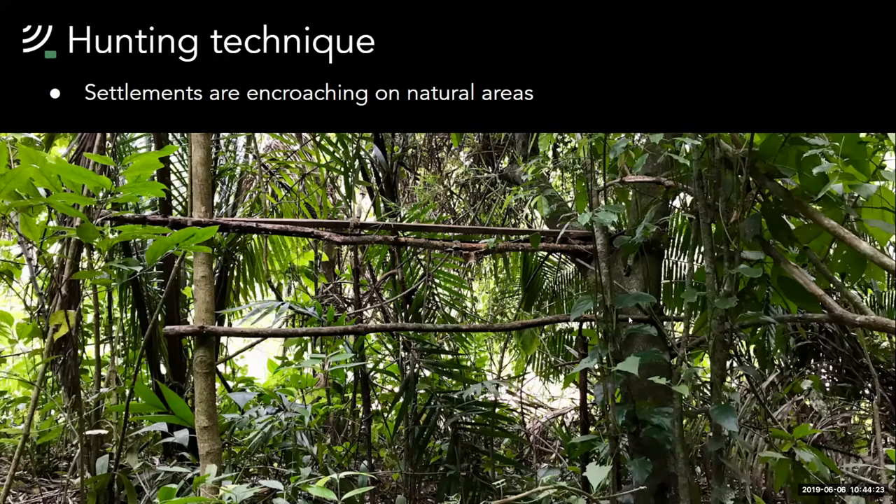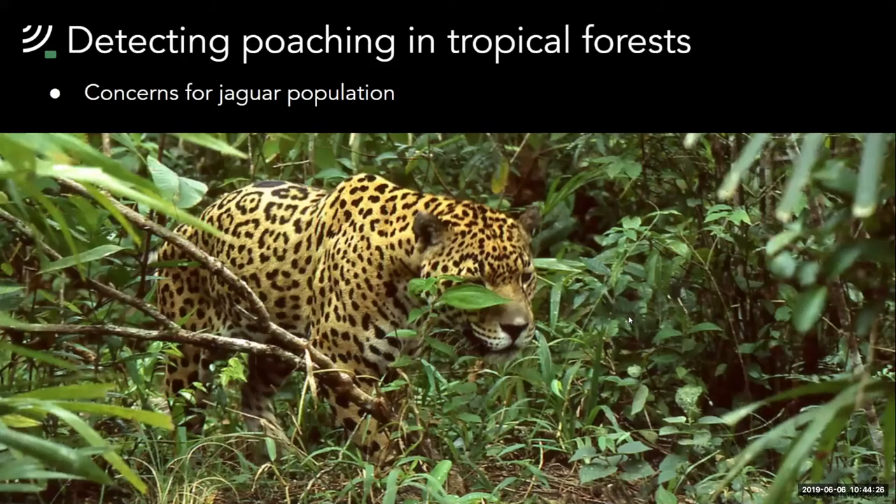In Central America, the jaguar is a species really feeling the effects of this poaching, as they have to compete with poachers for their prey. To investigate this concern, we looked at the possibility of using sound to monitor poaching in the jaguar's habitat. Our aim was to create a network of acoustic devices to detect events and better inform us where and when hunting most commonly occurs. The main research challenges were: what hardware can be used to monitor sound in remote areas, and can we detect gunshot events on the hardware in real time?